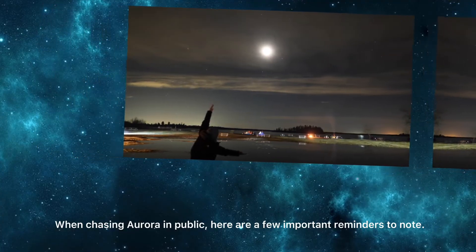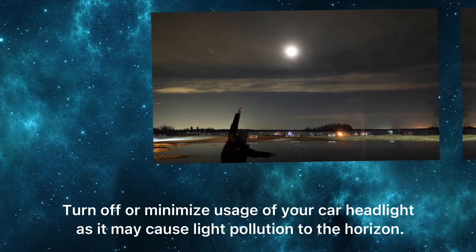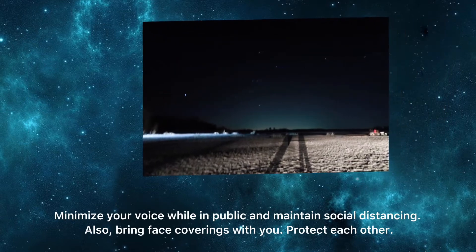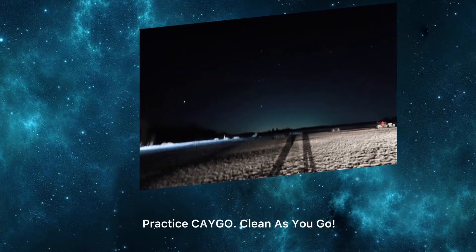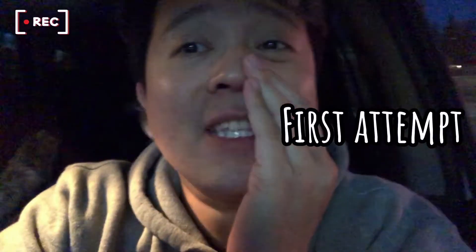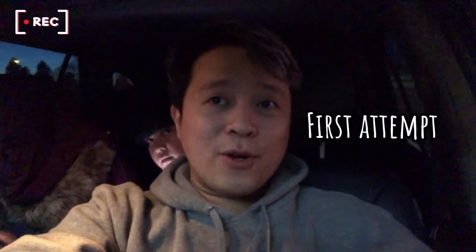When chasing Aurora in public, here are a few important reminders: turn off or minimize usage of your car headlights as it may cause light pollution to the horizon. Minimize your voice while in public and maintain social distancing. Also bring face coverings with you, protect each other, practice CLAYGO — clean as you go. Set proper expectations when chasing the northern lights.